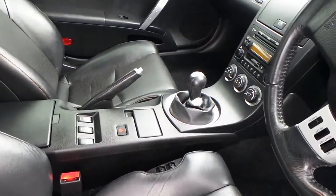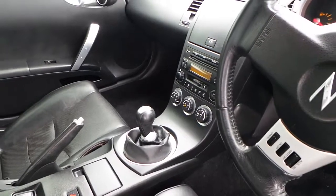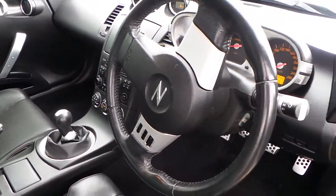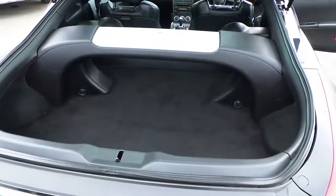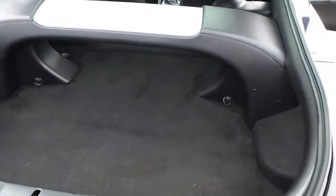Nice and clean, 6-speed manual gearbox, CD player. Also, as we can see, this has got the subwoofer extension. As we look in the boot, fairly nice and clean.